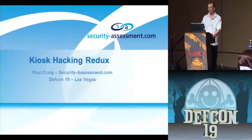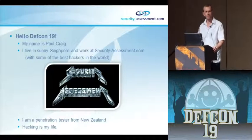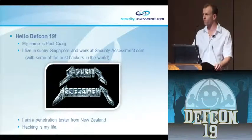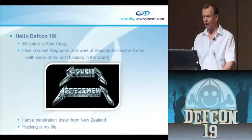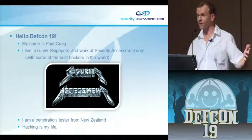Hello, DEFCON. My name is Paul Craig. I work for a company called securityassessment.com. I live in sunny Singapore - possibly the other place that's as hot as Vegas. I'm a pen tester and basically I hack stuff.